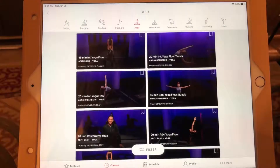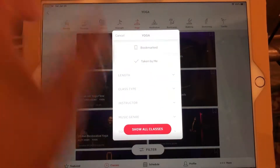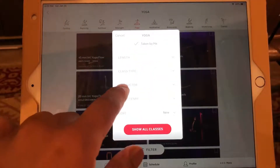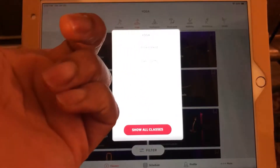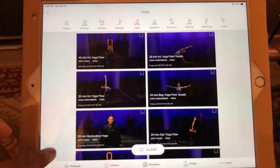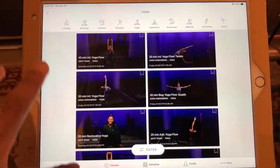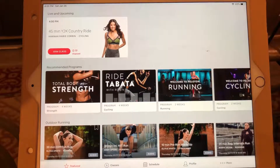Up at the top you can now navigate a lot faster — they have all your options there: cycling, running, outdoor, strength, yoga, meditation, boot camp, walking, stretching, and cardio. Everything is at the top so you can quickly pick what you want to do. You still have your filter options down below — filter by genre, instructor, class type, length, and bookmarked classes. Pretty much most of that is still the same; they just now have more classes and more options.